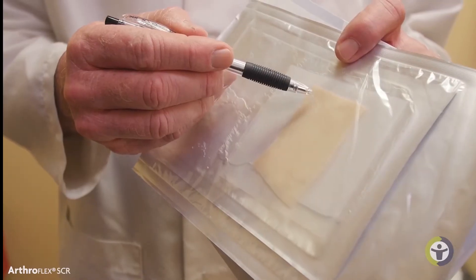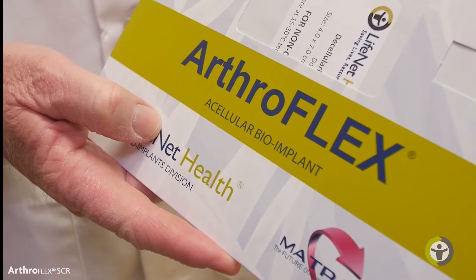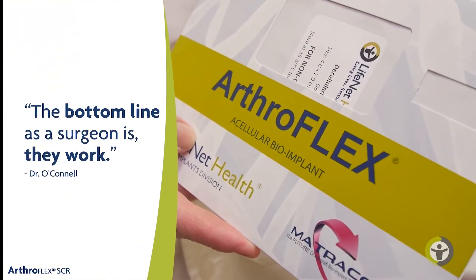What's most important to me is the quality of the graft tissue that I get from LifeNet. I can rely on those grafts being high-quality, appropriately processed — I don't have to worry about infection. I can be very comfortable with how it's done at LifeNet, perhaps a little bit more comfortable with those grafts than from another organization. The bottom line, as a surgeon, is they work.